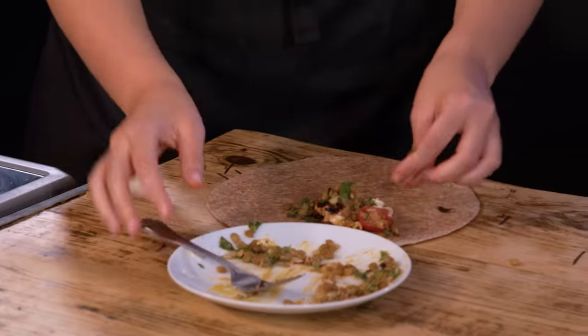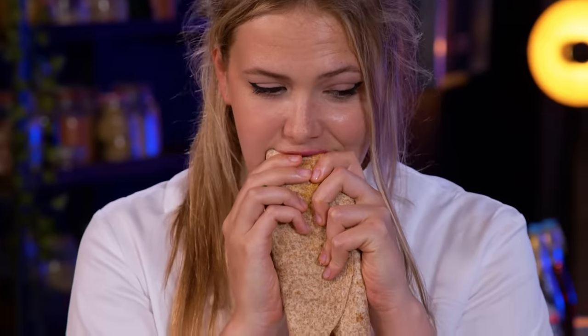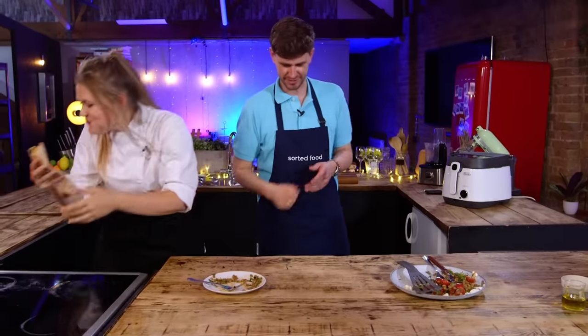If you want the TikTok points, put it in a wrap — I think that's what we're learning here. It's a different experience. It's not a salad anymore. You should have put it in a wrap. It's not as good — you're correct, it's not.